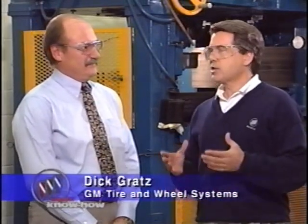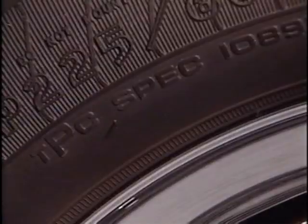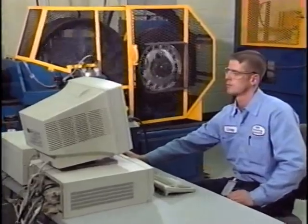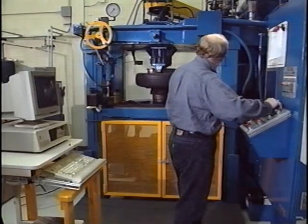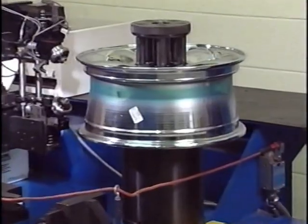People often ask why certain tires are used on a particular model. The tires used on Buicks and other GM cars must meet some pretty strict requirements. All the tires used on General Motors vehicles must meet a set of standards known as Tire Performance Criteria, or TPC. Tires are tested in the laboratory and out on the road system, both at the Milford Proving Ground and at the Desert Proving Ground in Mesa, Arizona. Tires are tested for traction — wet, dry, and snow — rolling resistance, wear, endurance, high speed capability, balance, uniformity, and a variety of other things.